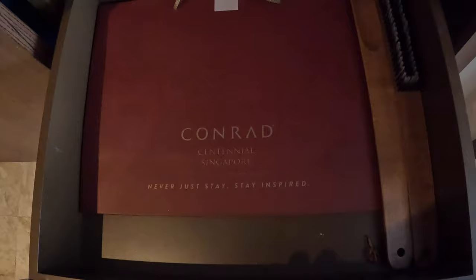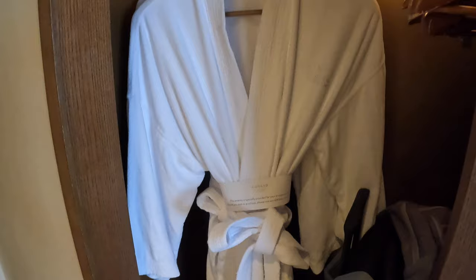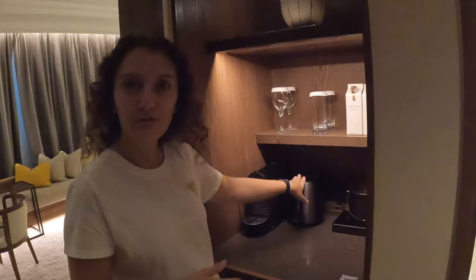When you first walk in, there's a little hallway with a really nice entrance. It's got a full closet with robes. And then there's a kind of mini bar, wet bar, kitchen area. It looks like we've got a coffee maker, a tea kettle for hot water, an ice bucket, some glasses, and boxed water.